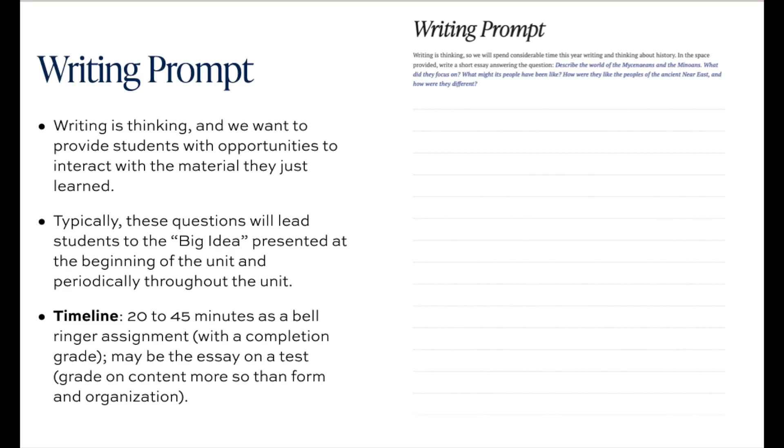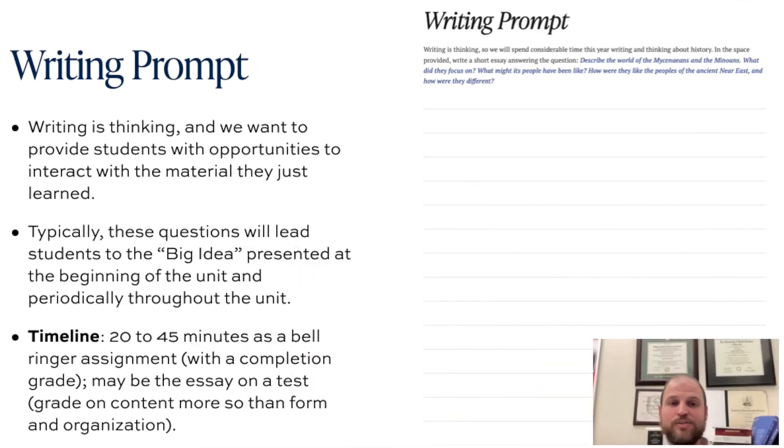Each chapter ends with one large writing prompt, typically with two pages of blank space for students to fill up with their thoughts and reflections on the material they just covered. Writing is thinking, and we want to provide students with meaningful opportunities to interact with the material they just learned. Most of the time, these questions lead back to the big idea presented on the first page of each chapter, and they're meant to cover the entire chapter and maybe some material from prior chapters.